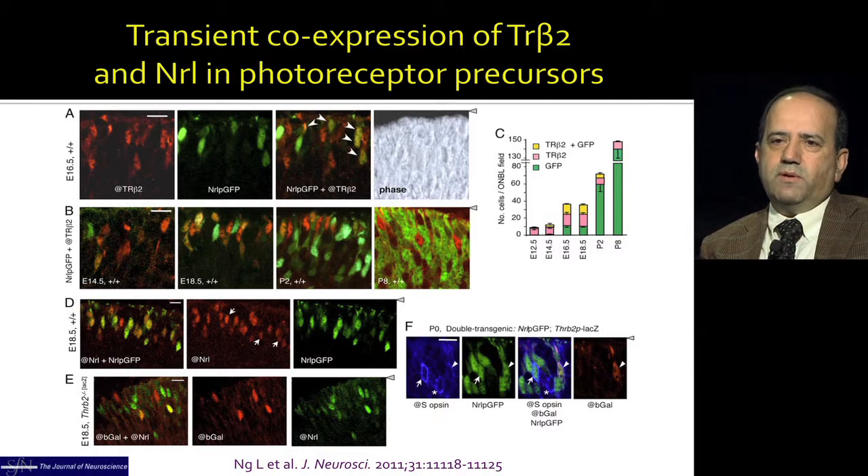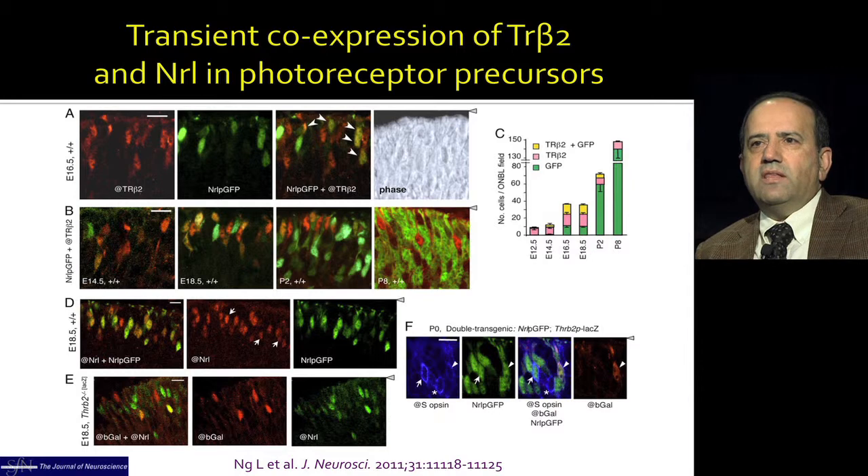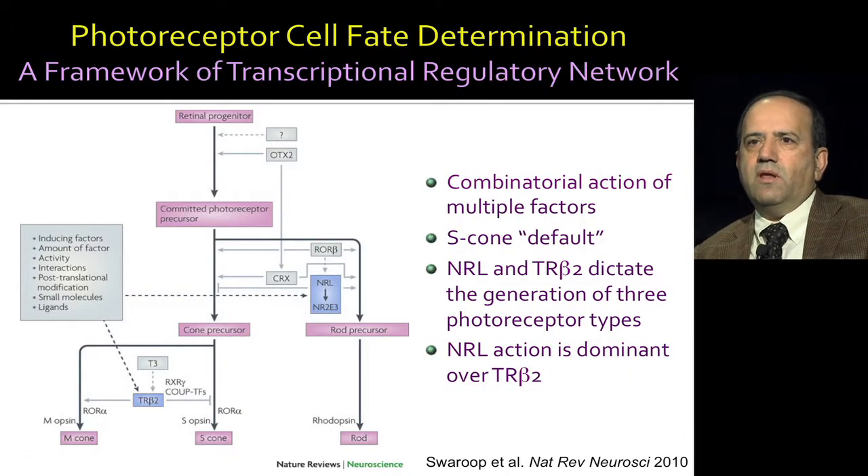Working with Douglas Forrest at NIDDK, we showed that TR-Beta-2 and NRL, these two transcription factors, are present in certain photoreceptor precursors at the same time. TR-Beta-2 is responsible for M-cone differentiation, whereas NRL is for rod differentiation. What we believe is happening is a tug of war between these transcription factors that determines what cell type they will become. The transcriptional regulatory network shows that the default pathway is the S-cone pathway. If you have NRL, you make a rod. If you have no NRL, you go towards S-cone, or if TR-Beta-2 is present, you make an M-cone.